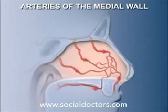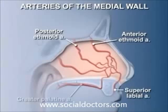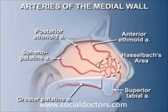No less than five arteries anastomose with each other within the septum. They are branches from the posterior and anterior ethmoidal arteries, the superior labial artery, the greater palatine artery, and the sphenopalatine artery. The confluence of these vessels near the anterior part of the septum creates an area of dense vascularity, called Hasselbach's area, that is prone to drying and trauma, leading to nosebleeds.